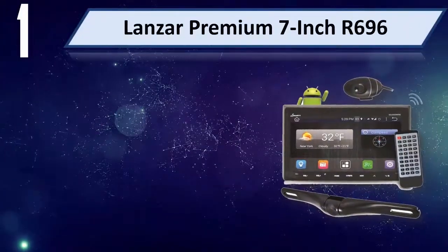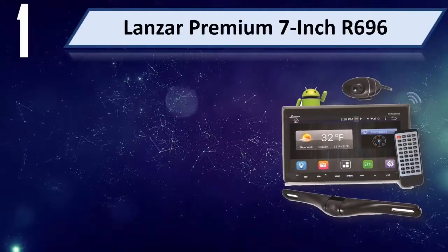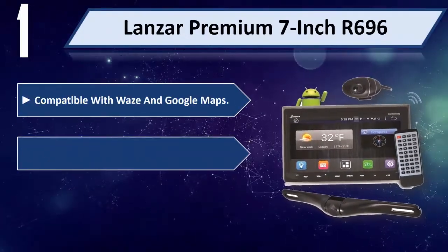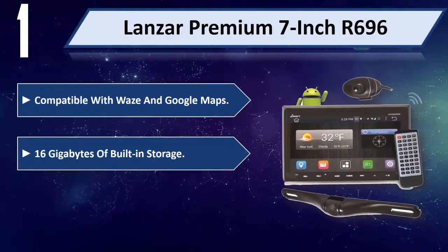Number 1: Lanzar Premium 7-inch R696, compatible with Waze and Google Maps, 16GB of built-in storage.